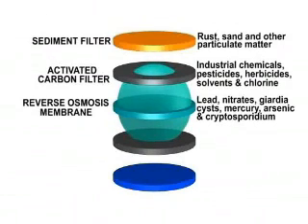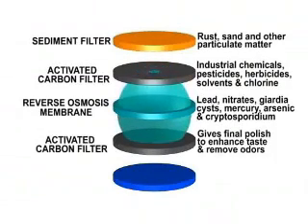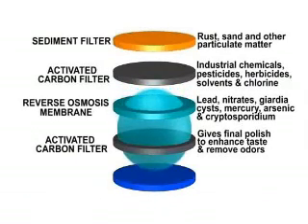This provides assurance your water is indeed purified. The fourth stage passes your water through another activated carbon filter for a final polish and to ensure the removal of all taste and odors.